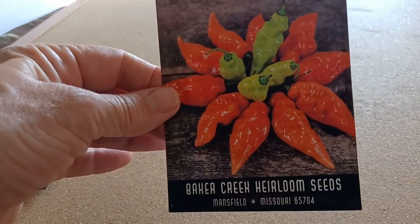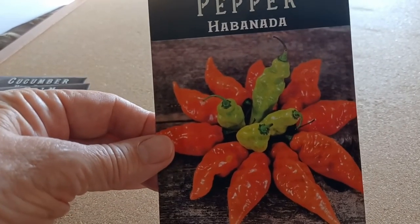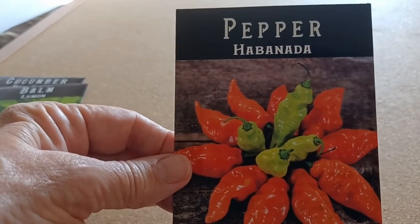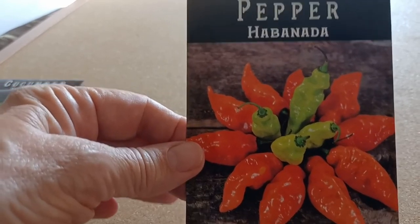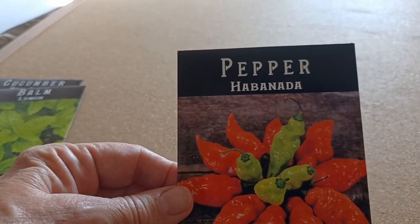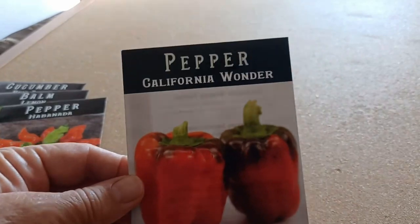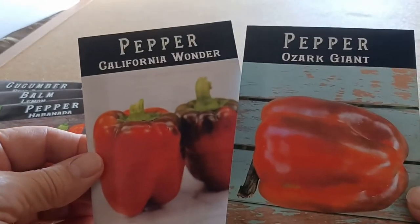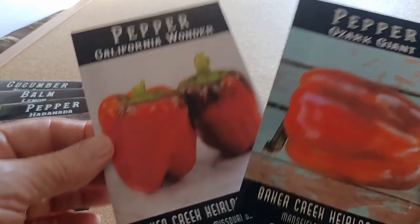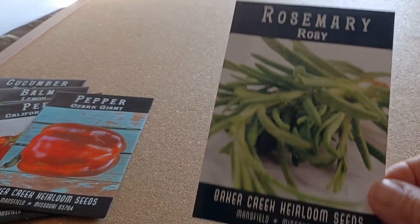From Baker Creek I also got habanada peppers, which are supposed to have the flavor of habanero without the heat. All I've ever grown have been bell peppers, so I'd like to give a different type of pepper a try and see how it does, since the bell peppers did really well. Speaking of bell peppers, I also got California Wonder and Ozark Giant — a couple of varieties that someone had recommended — so I'll give those a try and see how they go.